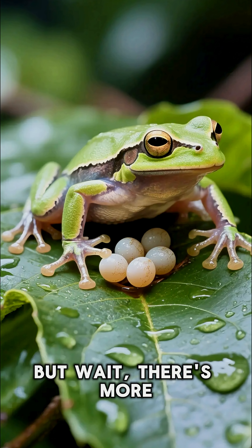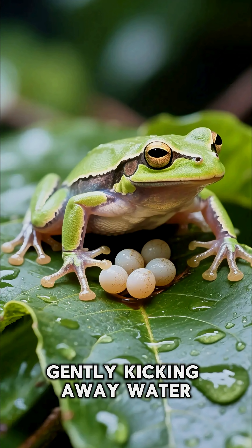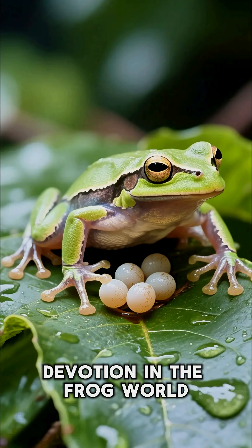But wait, there's more. Male glass frogs guard their eggs, gently kicking away water drops and hungry insects — a rare display of devotion in the frog world.